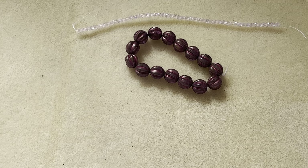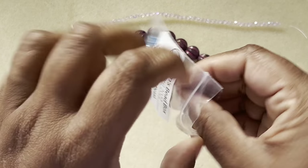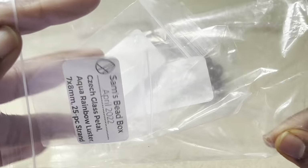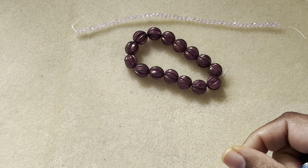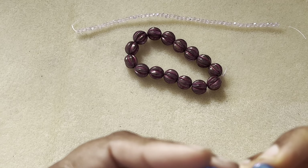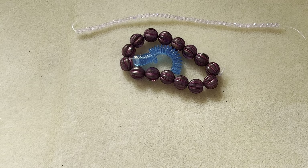Then we have Czech glass petal, aqua rainbow luster, 7 by 8 millimeter, 25-piece strand. I had some petals before but never used them, and that size was bigger — this one is small, which is really pretty.